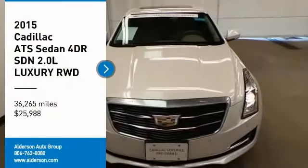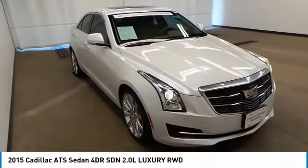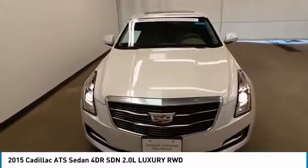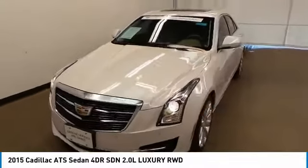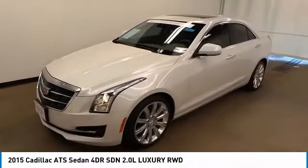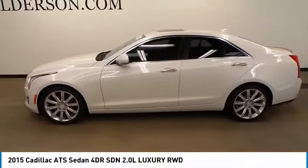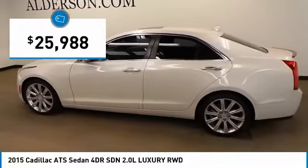Stop by and take a look at the 2015 ATS. The Cadillac ATS debuted in 2012 as an American-made compact luxury sedan. The ATS gives the driver incredible comfort and control over a nimble, hard-driving compact that directly competes with the 3 Series and is priced below $30,000.